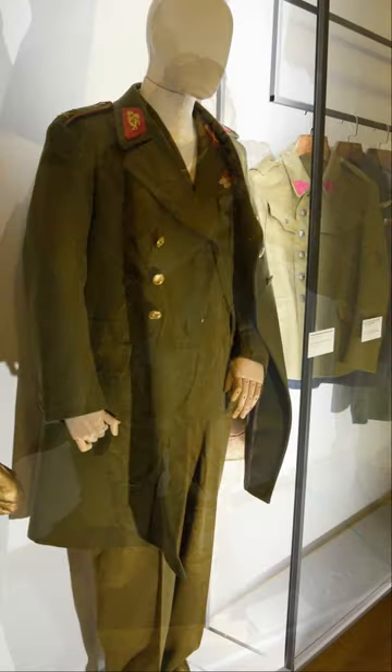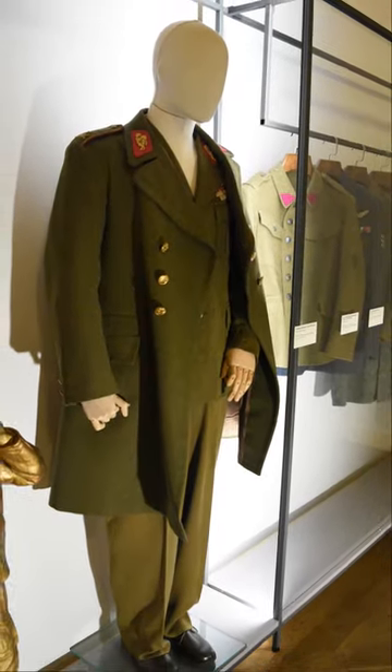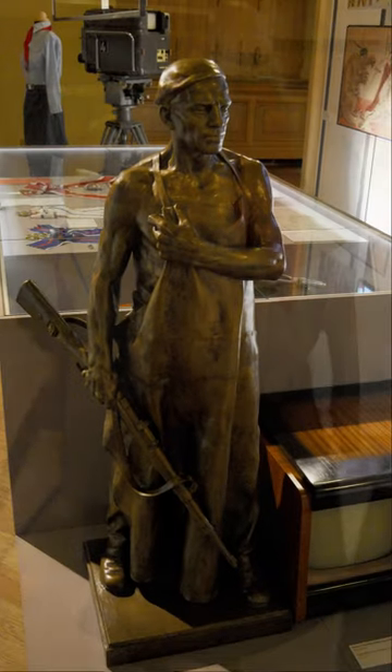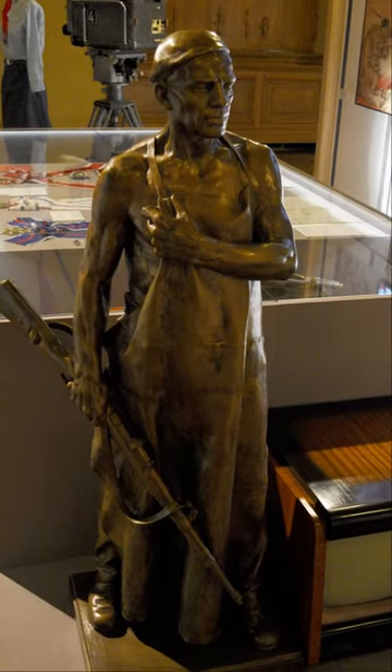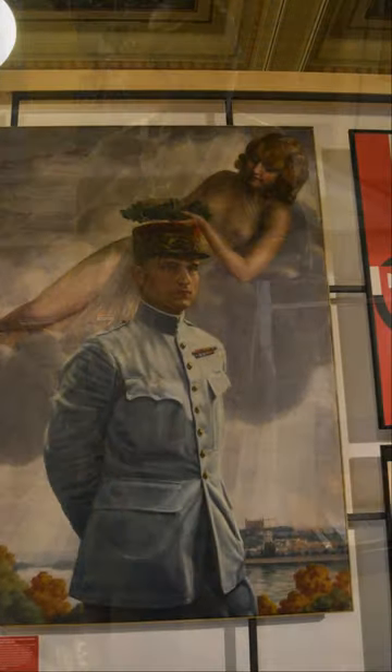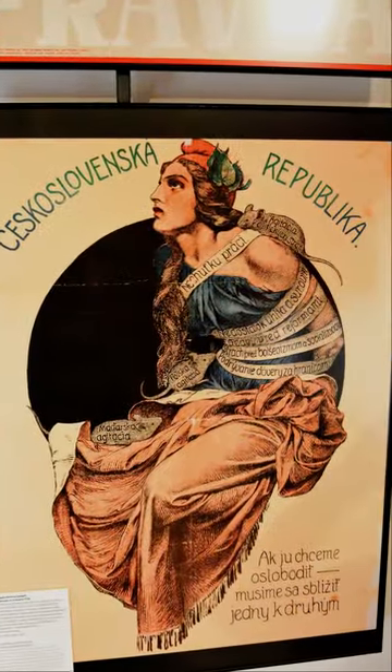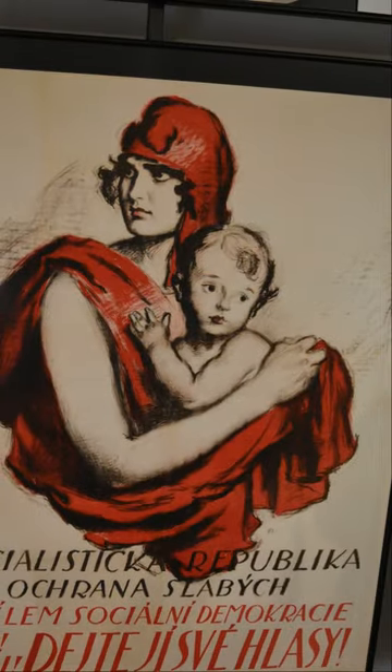The National Museum building was completed in 1891 according to the design of architect Joseph Schultz. It was repeatedly damaged over time: in 1945 it was hit by a German bomb, in 1968 it became a target of bullets from Soviet soldiers, and in the 1970s its statics were damaged during the construction of the Prague underground. The general supplier of the reconstruction is the association MPI National Museum.